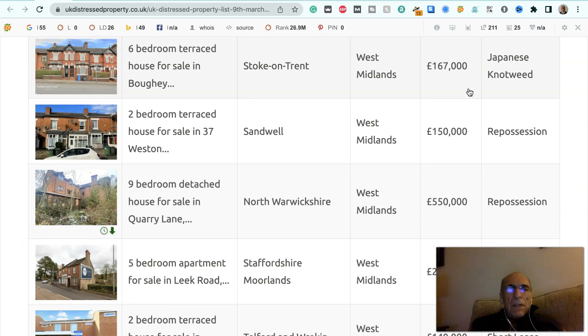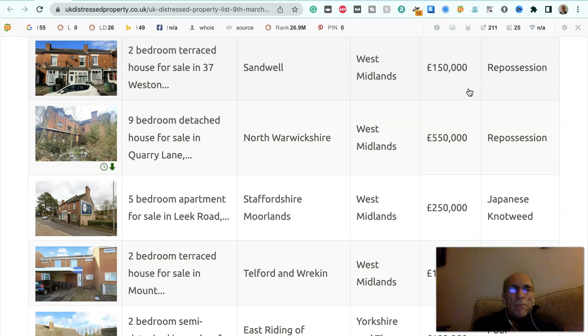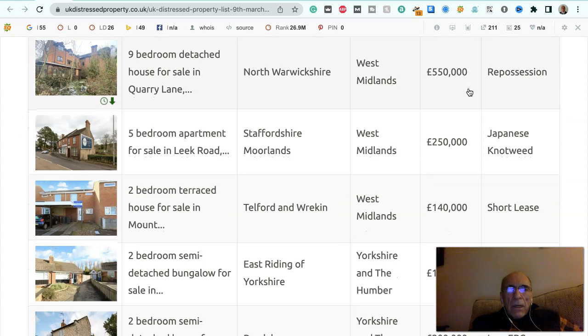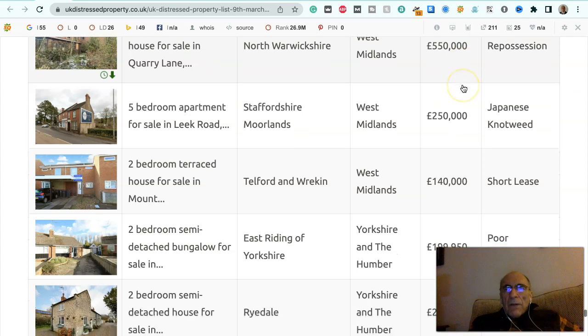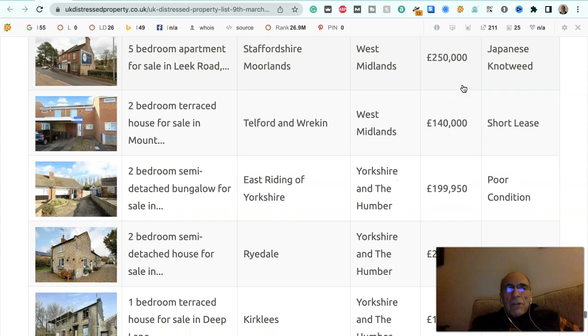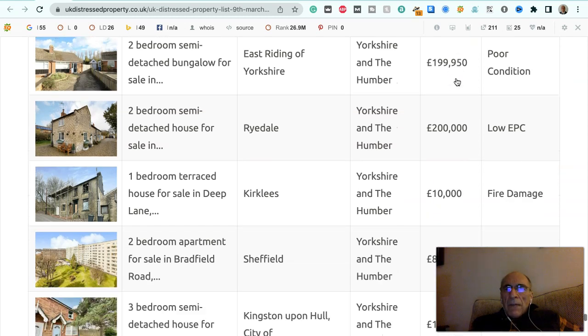Six bedroom terraced house for sale in Bowie, Stoke-on-Trent, West Midlands, £167,000, it's got Japanese knotweed. Two bedroom terraced house for sale in 37 Weston Road, Sandwell, West Midlands, £150,000, it's a repossession. Nine bedroom detached house for sale in Quarry Lane, North Warwickshire, West Midlands, £550,000, it's a repossession. Five bedroom apartment for sale in Leek Road, Staffordshire Moorlands, West Midlands, £250,000, it's got Japanese knotweed. Two bedroom terraced house for sale in Telford and Wrekin, West Midlands, £140,000, it's on a short lease.